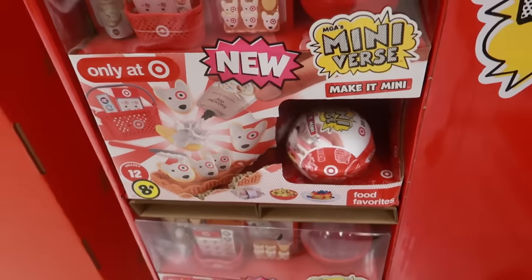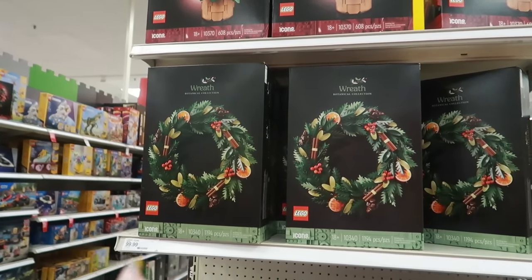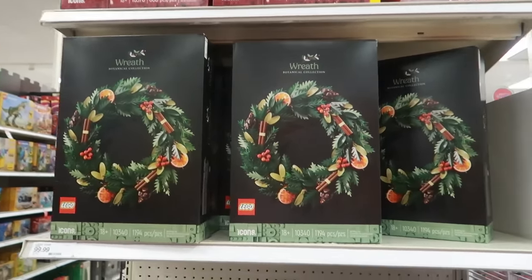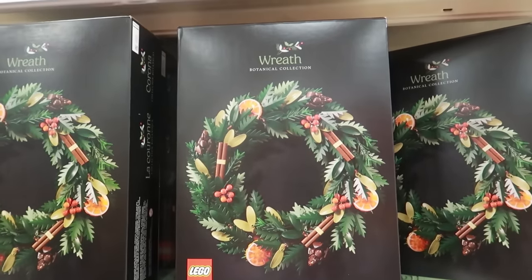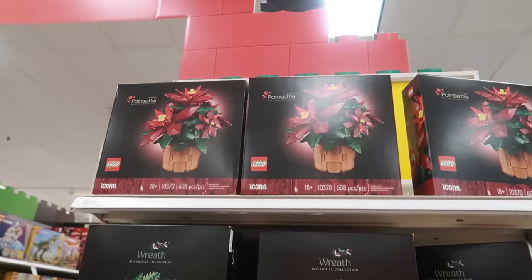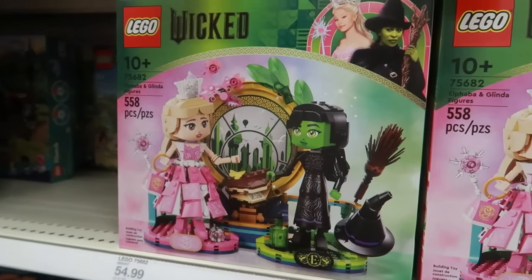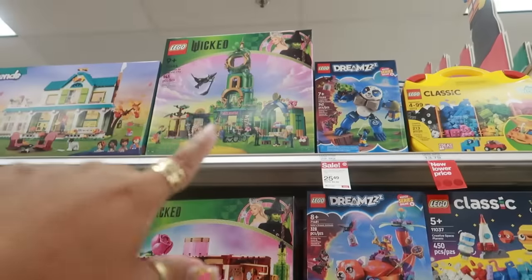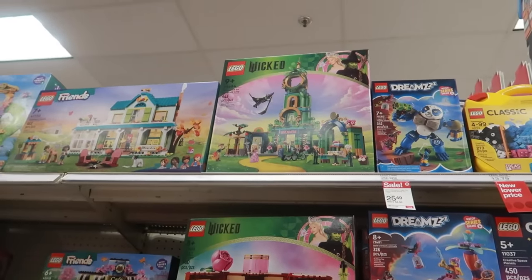I'm interested, but I don't know. I did a shorts video showing the wreath — the botanical collection — $100. I think it's really nice. It has the orange slices, the cinnamon sticks, all kind of stuff on there. And then there's also a Poinsettia for $50. They even have Wicked — I like that — that's $55. And then there's the whole Wiz-a-mania right there, and that one is $100.